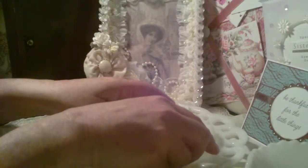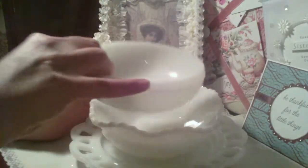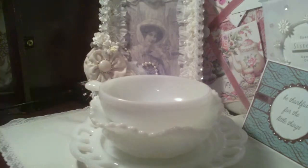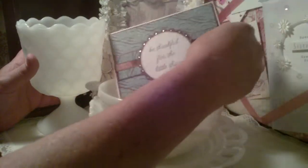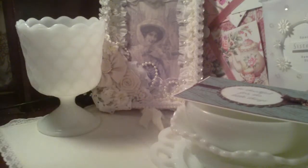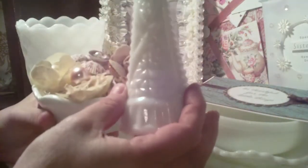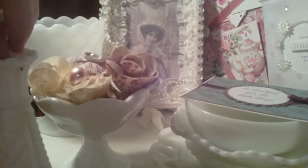Thank you so much for my milk glass — every piece is gorgeous. I can't wait — as soon as I finish the video I'm going to set up a little corner and put it all on there. Kamika, these were the two pieces I got at the yard sale on Saturday — this piece and then this little vase. I already started sticking things in them. And then my top hat that I got a couple of weeks ago.